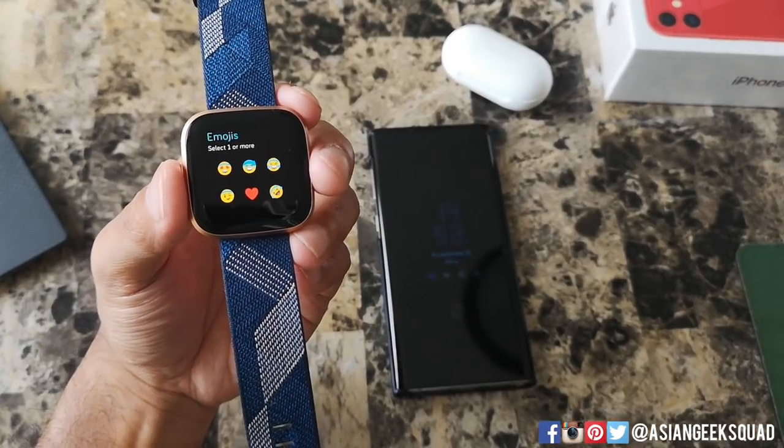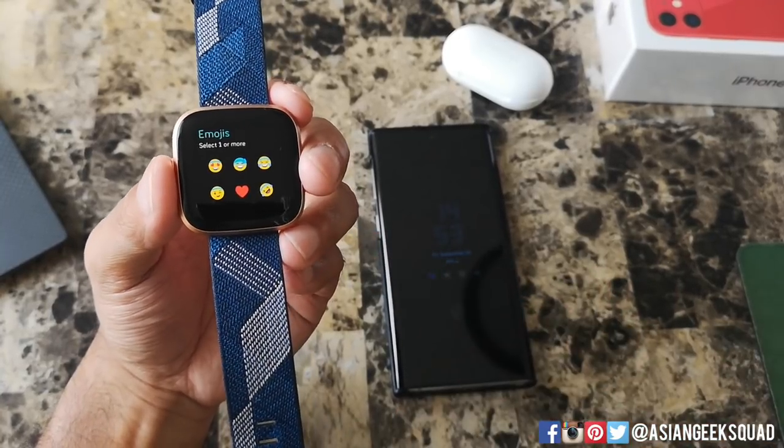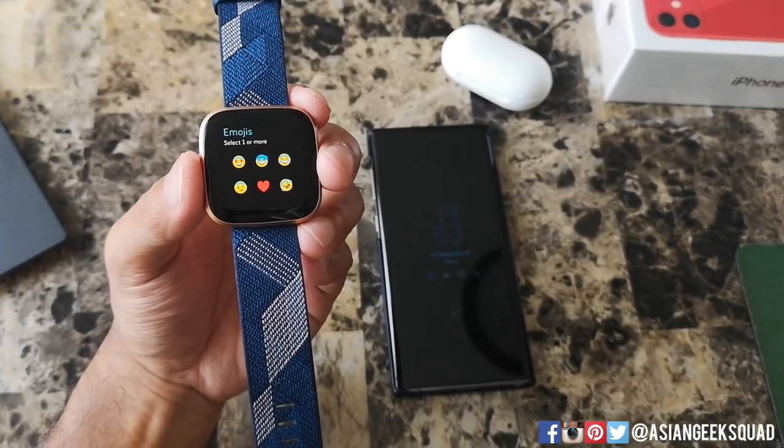Alright guys, that's a quick look at phone calls and responding to texting, WhatsApp, and messages for your Fitbit Versa 2. If you guys have any questions, leave us a comment down below. Thank you guys for watching. Aloha!